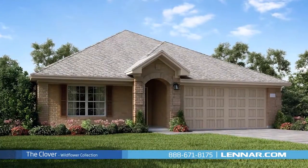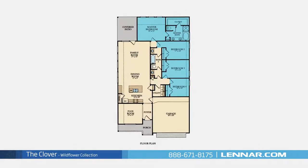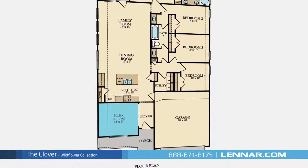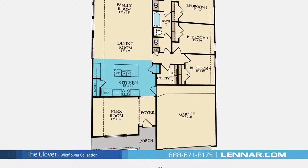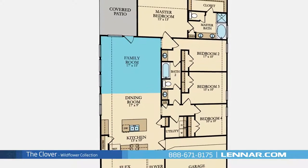Welcome to the Clover Floor Plan. This beautiful one-story home includes four spacious bedrooms, two full bathrooms, a sizable flex room, a gourmet kitchen with granite center island and a large pantry, an elegant dining room, and a generous family room.